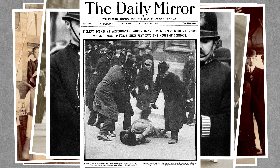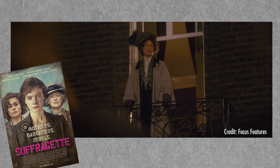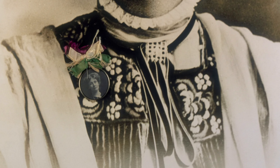We saw this depicted in the recent movie Suffragette, where Meryl Streep played Emmeline Pankhurst, founder of a group that became known as the Women's Social and Political Union. This sisterhood of women used their jewelry to empower and unite them in this fight.